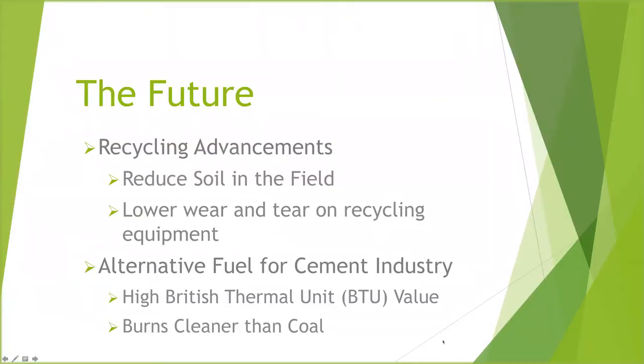Looking at where the future brings us, I think recycling advancements are key. You've got to reduce the soil in the field — mainly to lower the wear and tear on recycling equipment. For films that can't go into additional recycling operations, there's a huge potential for alternative fuel for the cement industry. The films have tremendous BTU value and burn much cleaner than coal.